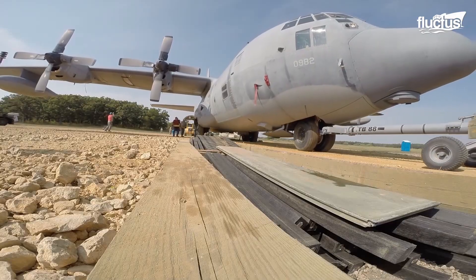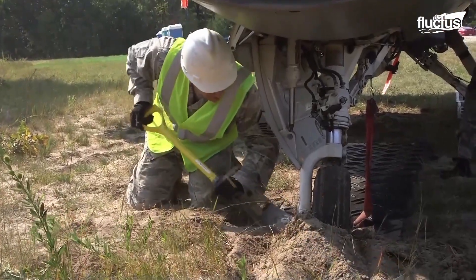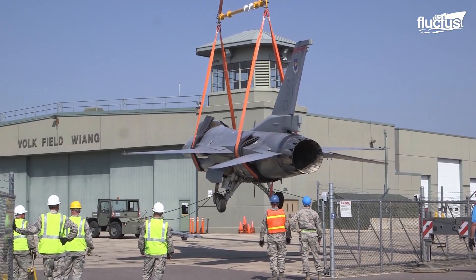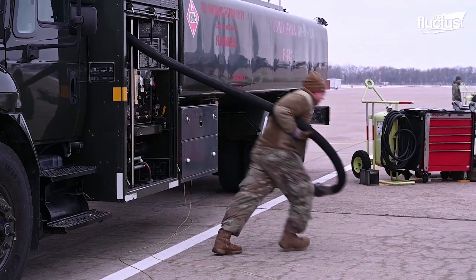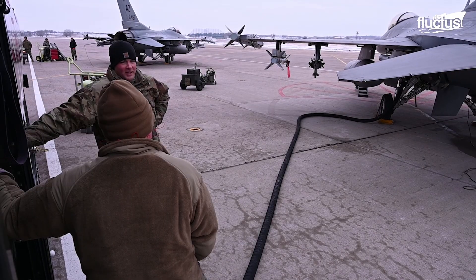Damage to the aircraft itself is not the only major concern ground crews need to consider in the event of a crash. Planes and helicopters run on highly combustible fuel, which can cause fast-spreading fires that put lives and equipment at risk.